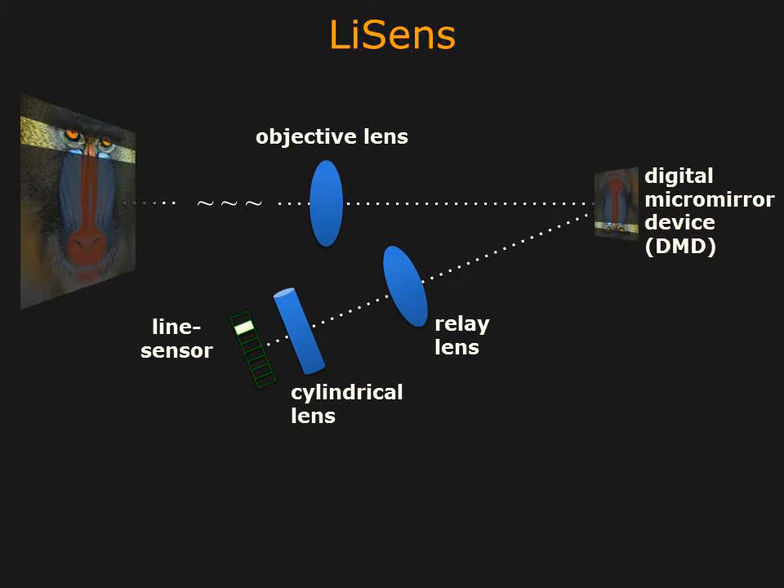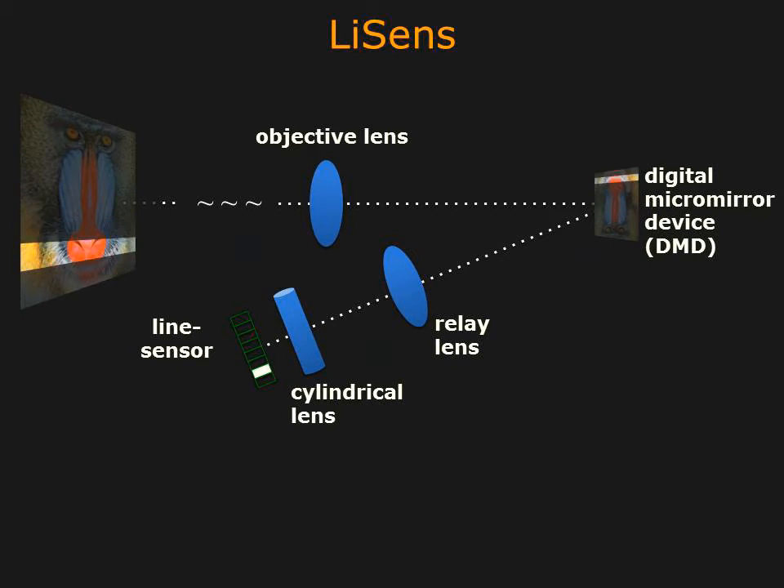The DMD and the optics allow each pixel on the line sensor to be focused on a line on the scene. Different pixels are focused on different lines. The DMD also allows us to block light from portions of these lines. Our hardware prototype is capable of obtaining 1,000 lines per second, which are then combined to form an image or a video of the scene.